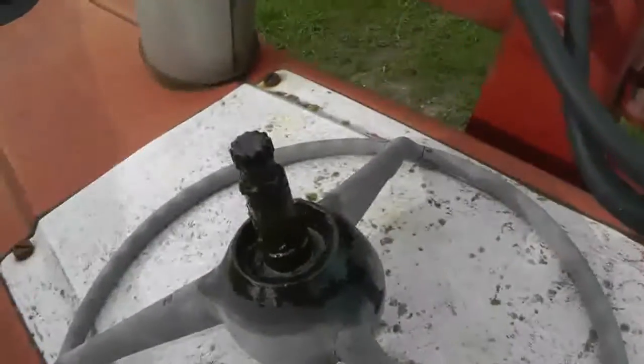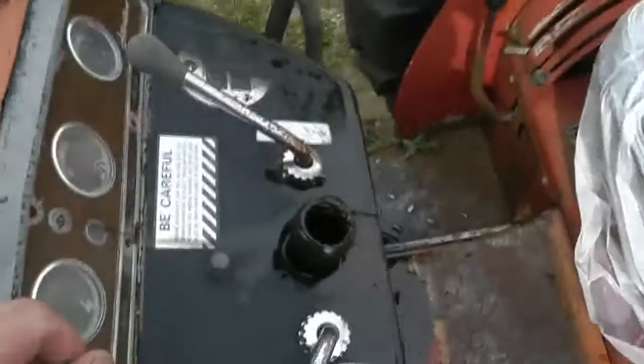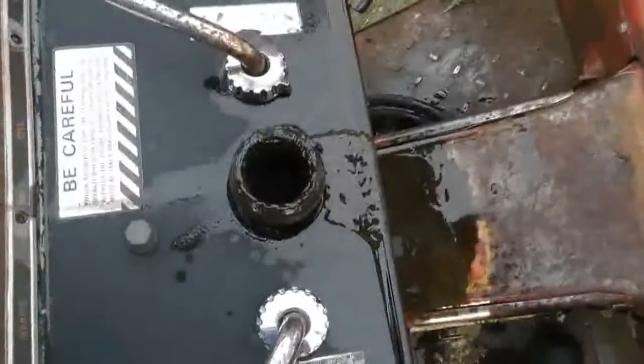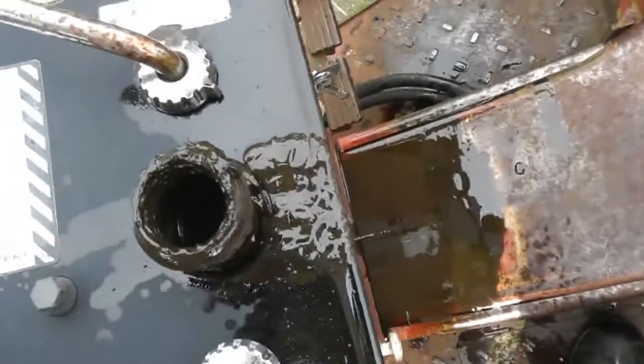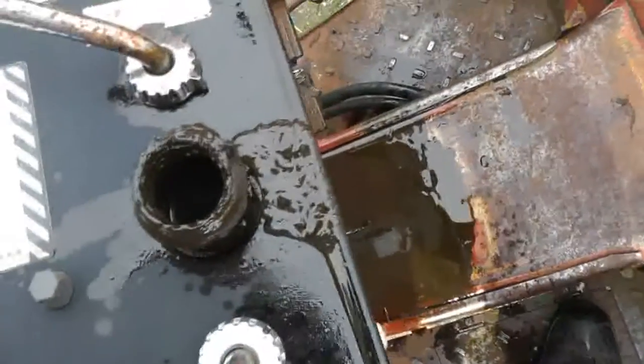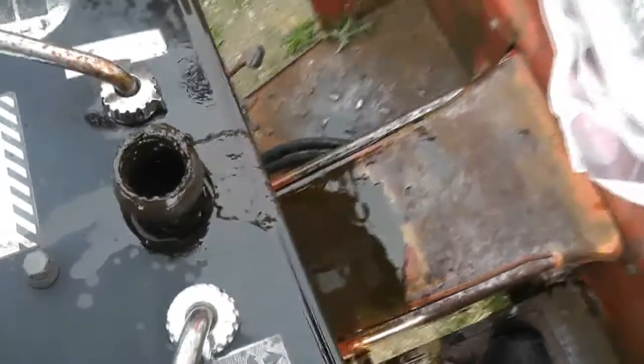Hey guys, I've got a quick question for you. I've got a problem with the tractor here. Vicki was using the tractor and it started to vomit oil out of the steering column. It almost looks like engine oil in there, but I have no idea how the hell that could be happening.